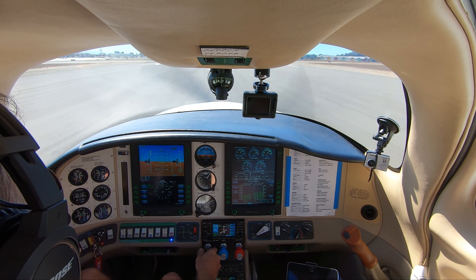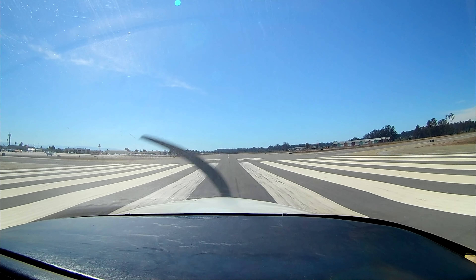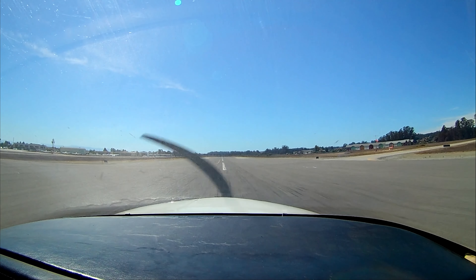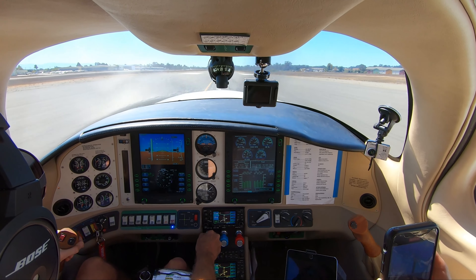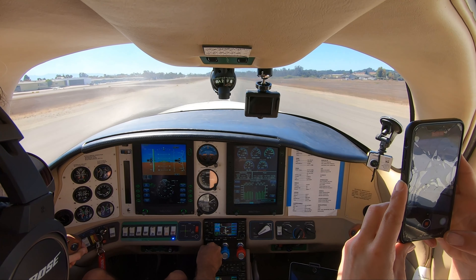Adding power. Multiple traffic, Cherokee crossing. Airspeed's live. Fuel flow's good. 65... 70. Rotate. Right down the center line.